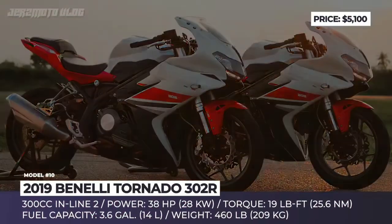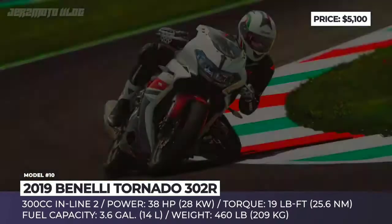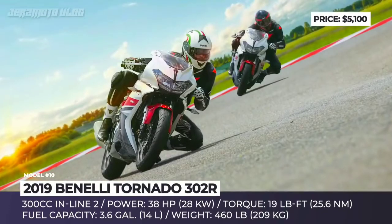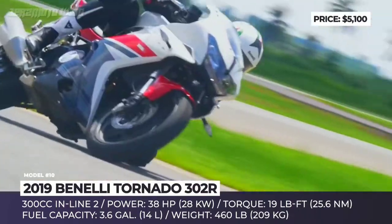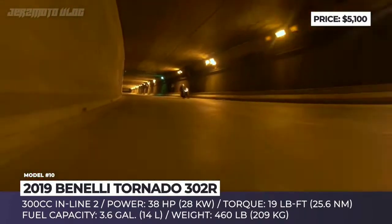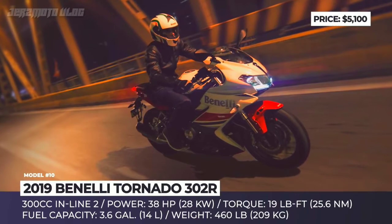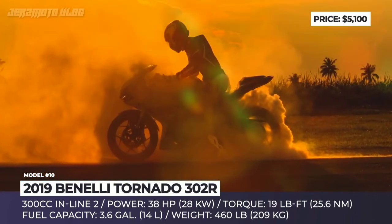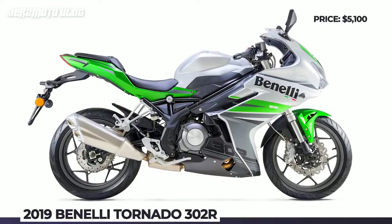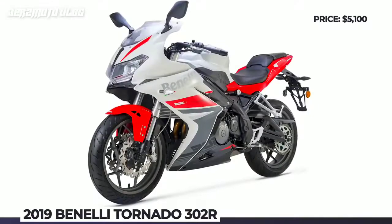Benelli Tornado 302R. The company's first mass-produced two-cylinder motorcycle in the entry segment shows some fairing resemblance to its Asian counterparts, but keeps its genuine Italian flair. Benelli designers created a sporty, dynamic and compact exterior in the best traditions of the Italian school. The first thing you are likely to notice is a sharp twin-pod headlamp, larger than any competitor in the class could offer. The 302R features a brake system with two floating discs on the front wheel and a single piston caliper brake on the rear. It is powered by a 300cc liquid-cooled twin mated to a 6-speed transmission, with electronic fuel injection and an exhaust system equipped with catalytic converter and oxygen sensors.